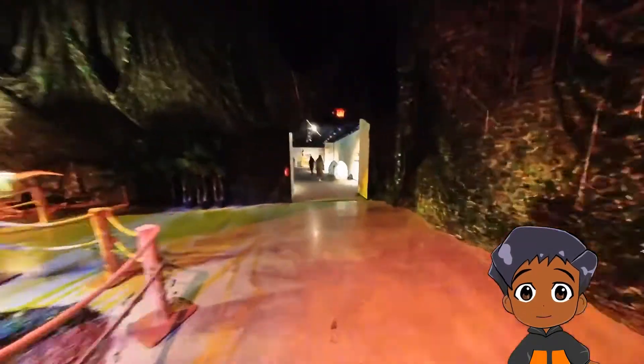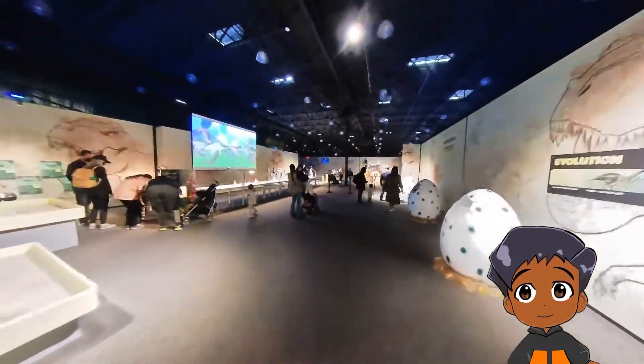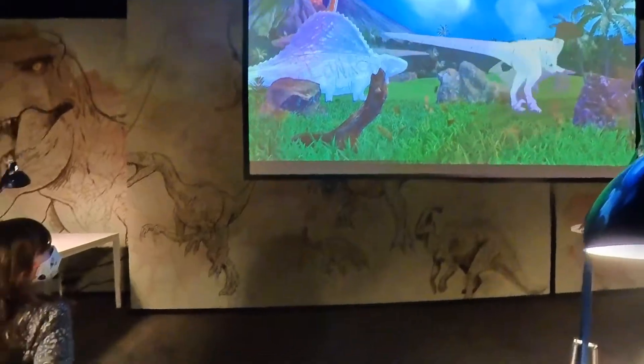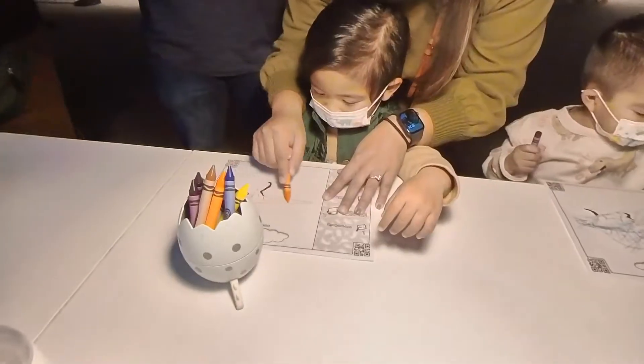What's in this section? What kind of section is this? It looks like kids can draw here. What are you drawing, Ryu? Looks like they're coloring.